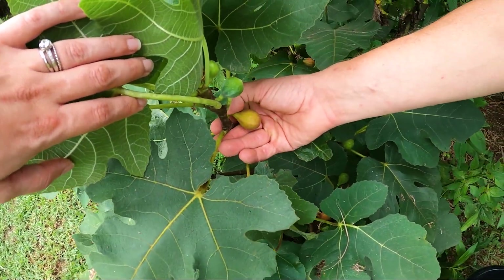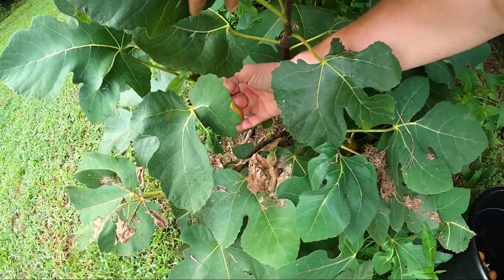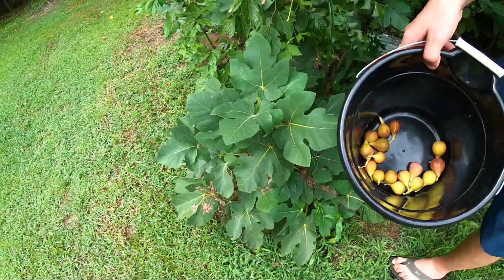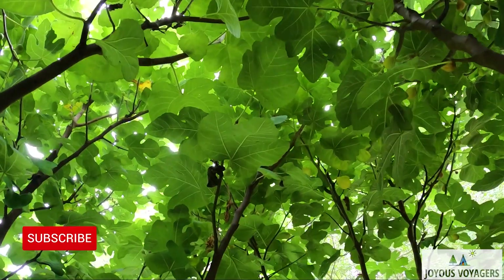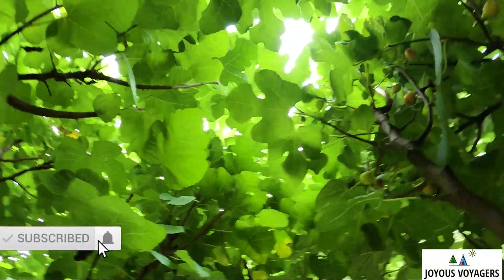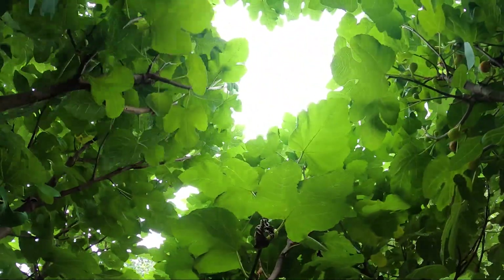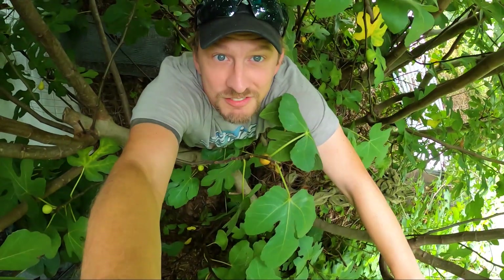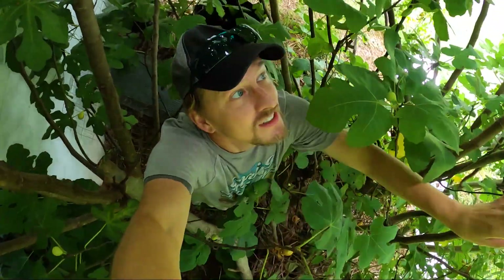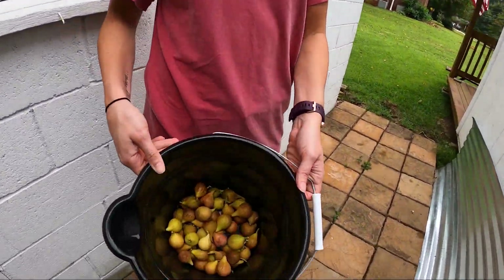So when you're plucking them, you put your thumb right there, push down — that's the best way to get it without the gunk. It's starting to add up. First harvest! Kind of feel like you're in a green cave when you're picking figs. We are buried in the forest and we have light. Enough for today — what do we got so far? Looks like a bit.